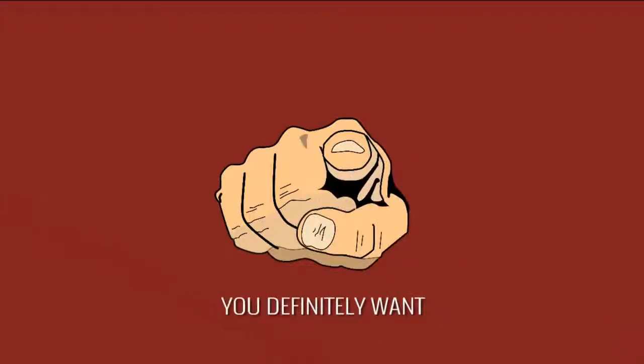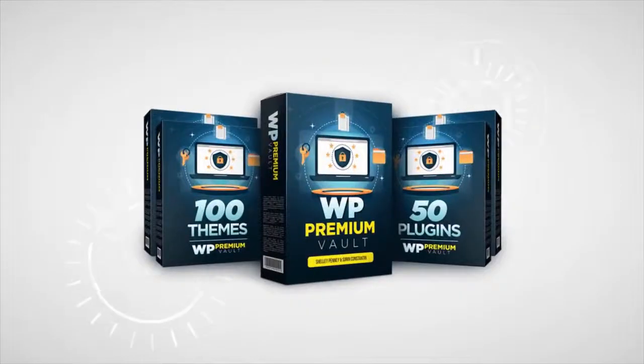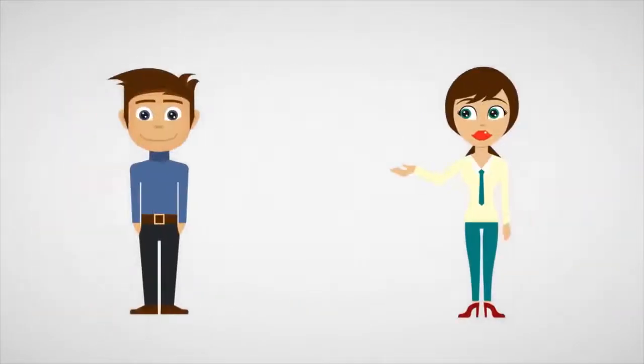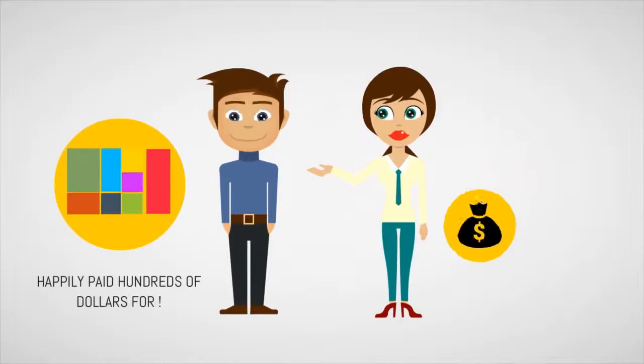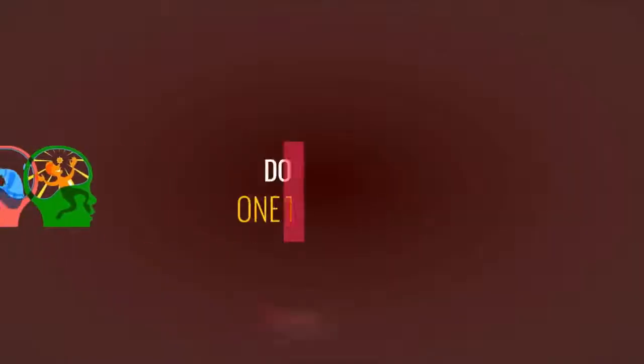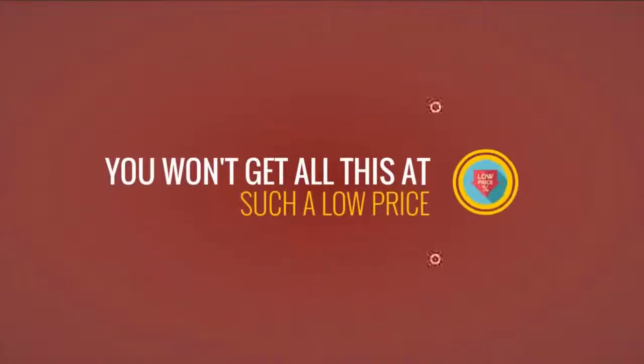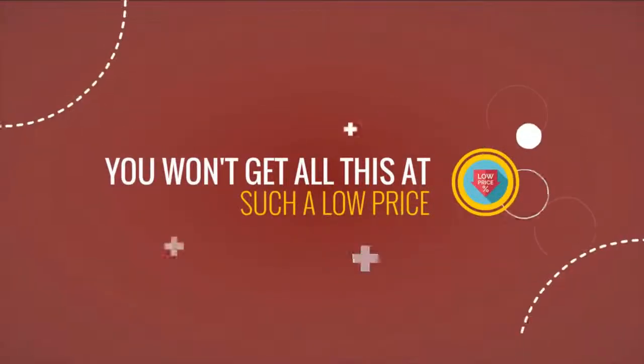You definitely want WP Premium Vault. This is your chance to get a massive kit of premium themes and plugins that other people, including us, happily paid hundreds of dollars for, and it's at one very low price. Don't think twice, because one thing I know for sure, you won't get this at such a low price ever again. Click the BUY button now.